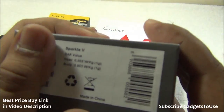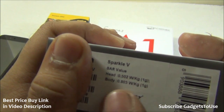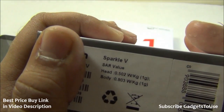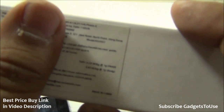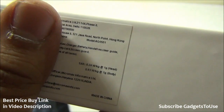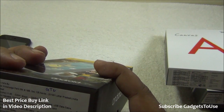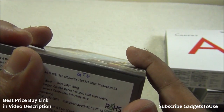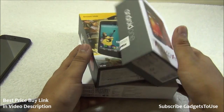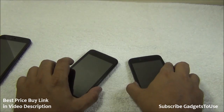Let's look at the SAR values mentioned on the boxes. The Carbon Android One phone shows 0.502 W/kg for head and 0.803 W/kg for body. The Micromax one shows 0.24 W/kg and 0.93 W/kg for body. The Spice Dream Uno shows 0.641 W/kg. So the Micromax phone has the lesser SAR head value compared to all three phones.